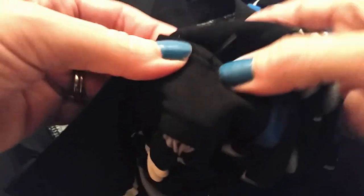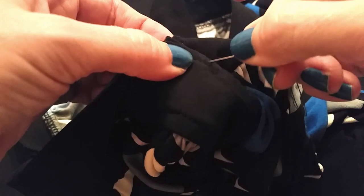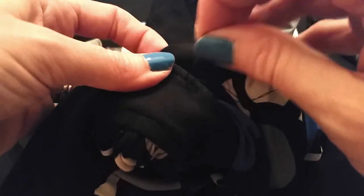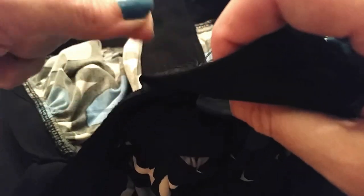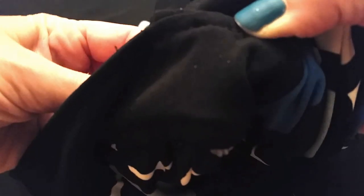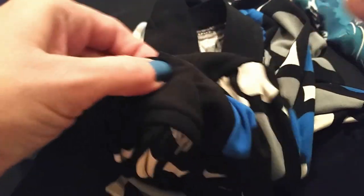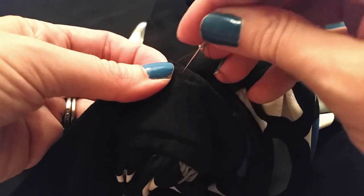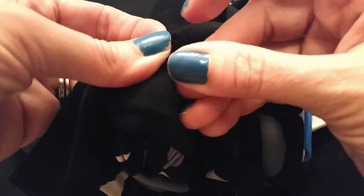If you try this and it looks bad, you can always cut this out and undo it anytime you want. If you decide you don't like it and want to take it to a seamstress to get it done professionally, you can pull this right out with no problem — just cut these little stitches out. So this is not permanent, it is undoable. You can undo it.